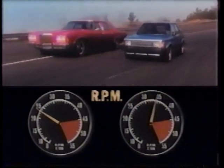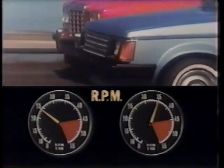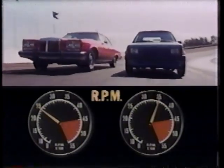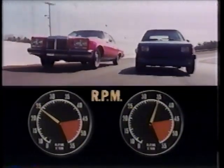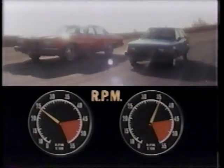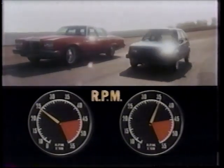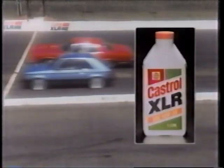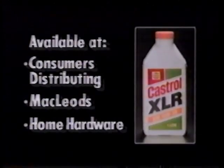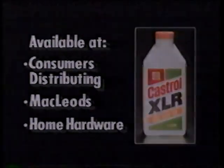The engines in today's cars are smaller. They have to rev higher and work harder than yesterday's bigger engines, so the oil for yesterday's cars isn't necessarily good enough for today's. If we told you one oil has an additive that does more to prevent viscosity breakdown in today's smaller engines, wouldn't you want to switch? Castrol XLR — the oil engineered for today's smaller cars. Look for Castrol XLR at these and other retailers.